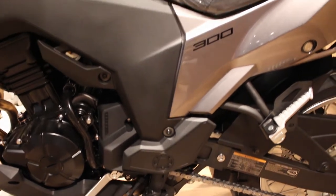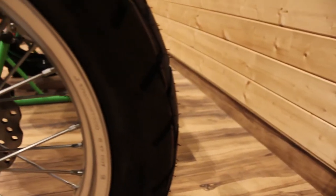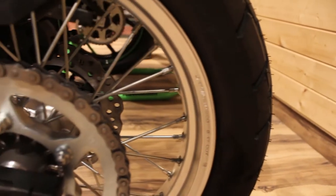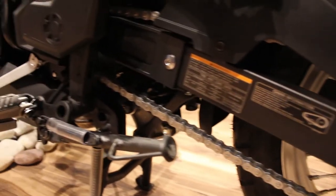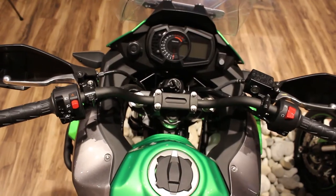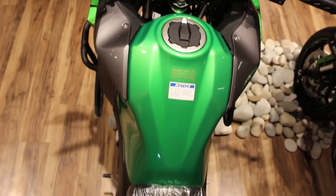The seat height is 815mm which will surely help shorter riders. The wheelbase is 1450mm, making it stable on highways — almost 30mm more than the Versys 650. The fuel tank is 17 litres and, considering it's a smaller engine, it would be much more efficient.